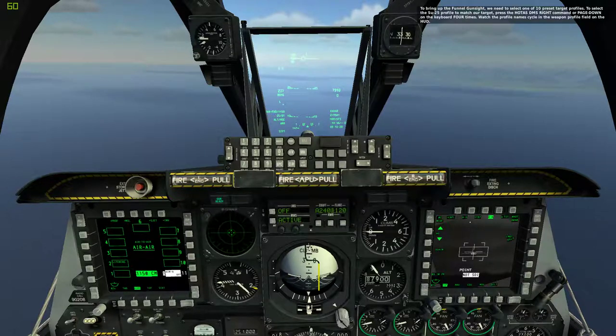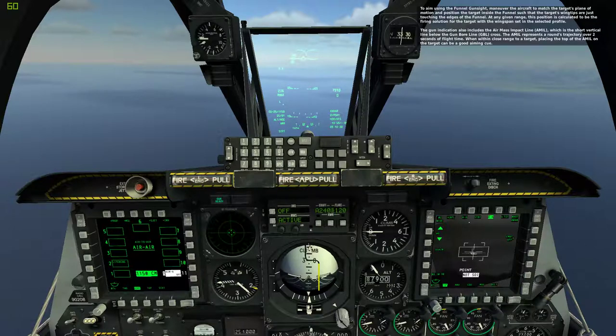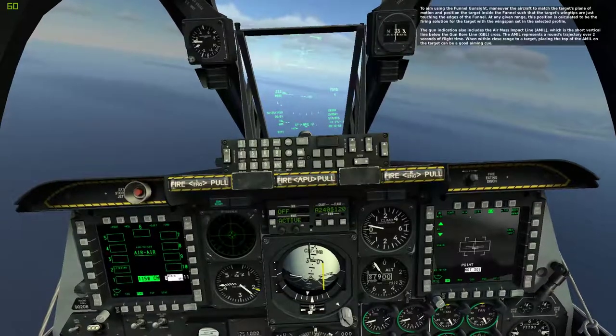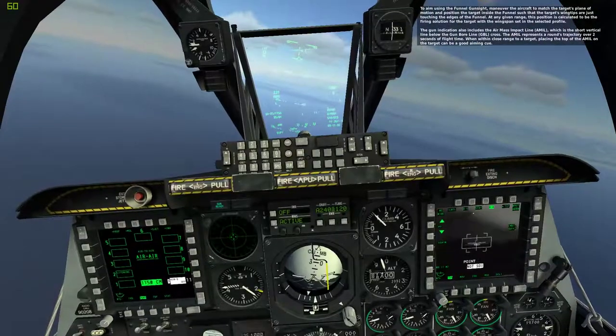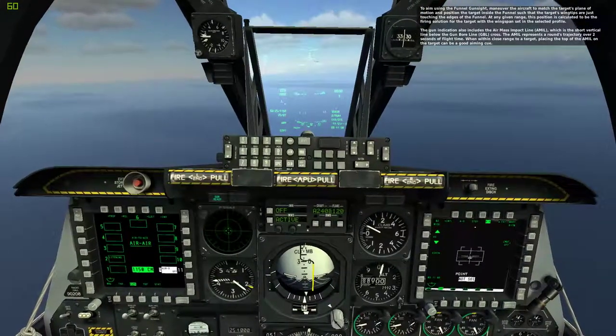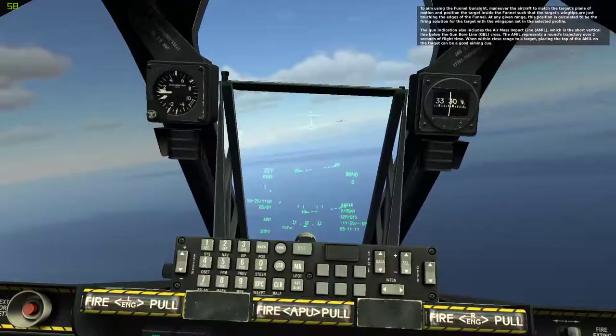Watch the profile name cycle in the weapon profile field on the HUD. To aim using the funnel gun sight, maneuver the aircraft to match the target's plane of motion and position the target inside the funnel such that the target's wingtips are touching the edges of the funnel. At any given range, this position is calculated to be the firing solution for the target with the wingspan set in the selected profile. The gun indication also includes the Air Mass Impact Line, A-Mill, which is the short vertical line below the gun bore line cross. The A-Mill represents a round's trajectory over two seconds of flight time. When within close range to a target, placing the top of the A-Mill on the target can be a good aiming cue.